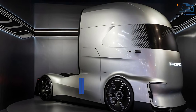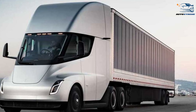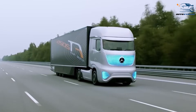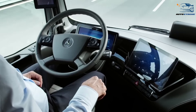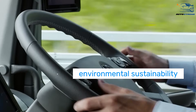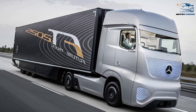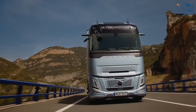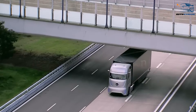The future of trucking — will designs converge? As technology and global regulations evolve, the differences between American and European trucks might begin to shrink. The push for electric and autonomous vehicles could lead to more universal design principles that prioritize efficiency, safety, and environmental sustainability. Electric powertrains often require compact designs to optimize battery placement, which could make cab-over designs more common in the US. Similarly, the growing focus on reducing emissions might encourage European manufacturers to adopt aerodynamic features typically seen in American trucks.